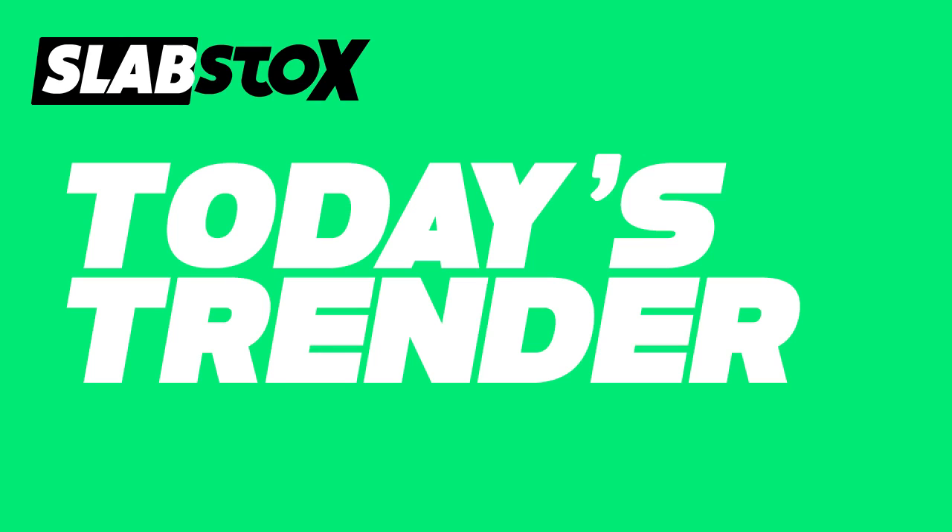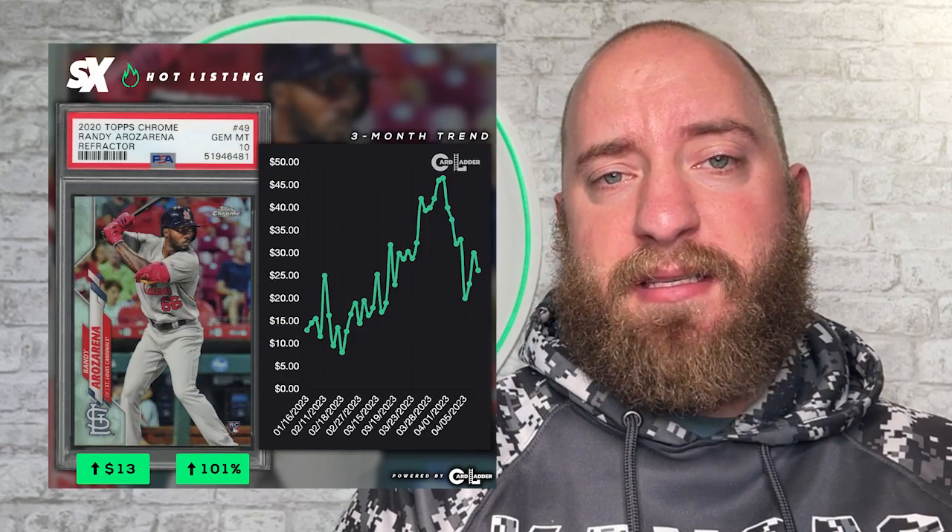On today's Daily Slab, we are looking at Randy Arozarena and the streaking Rays, and we are going to cover the top five sales of the week. So sit back, relax, and enjoy today's Daily Slab. Welcome everyone to the Daily Slab. I am Nate, and our trender for today is Randy Arozarena and the Rays.